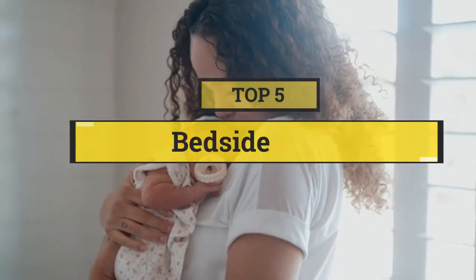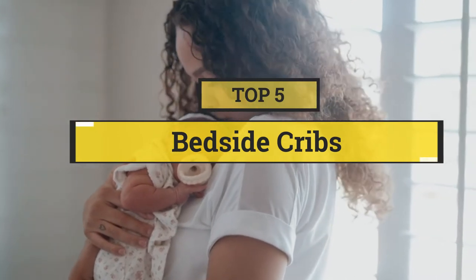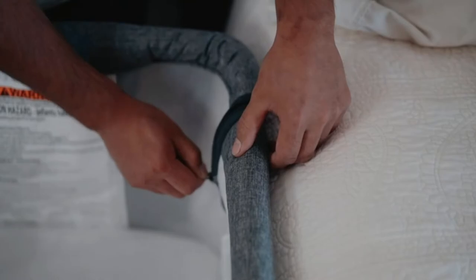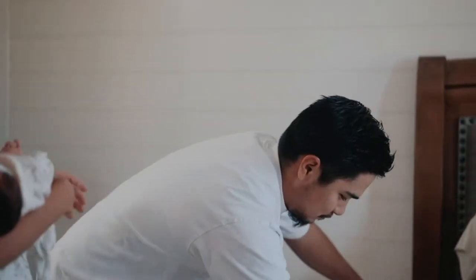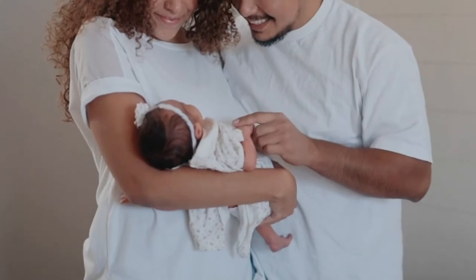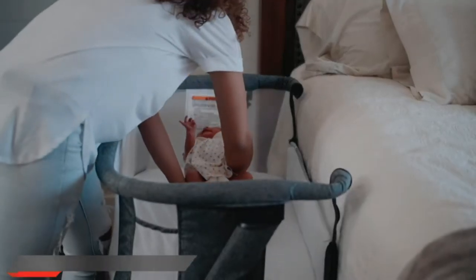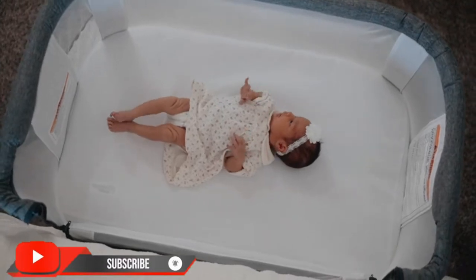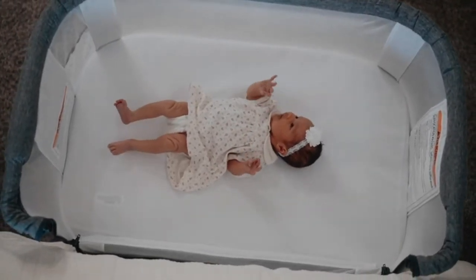In this video we are going to show you the 5 best bedside cribs to save your time and money. I am going to show video reviews on the 5 best bedside cribs on the market, based on personal research, listing them by price, quality, and more. Subscribe to our channel and press the bell icon for the latest top-rated product updates.